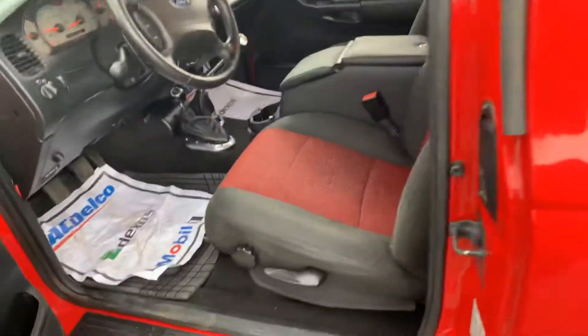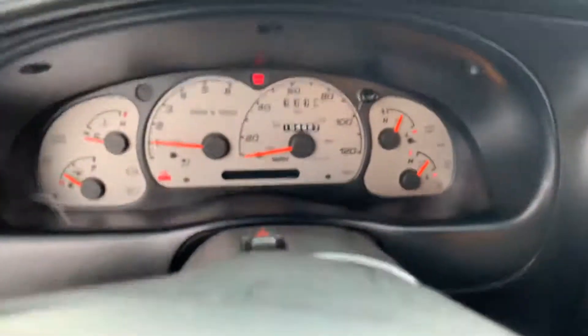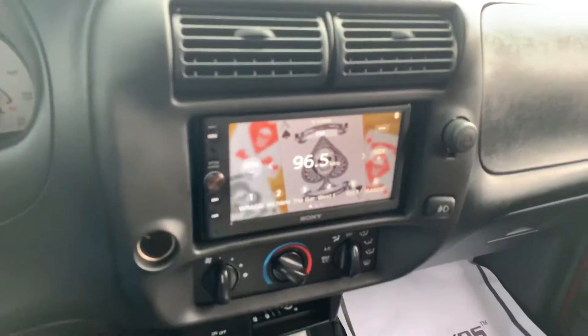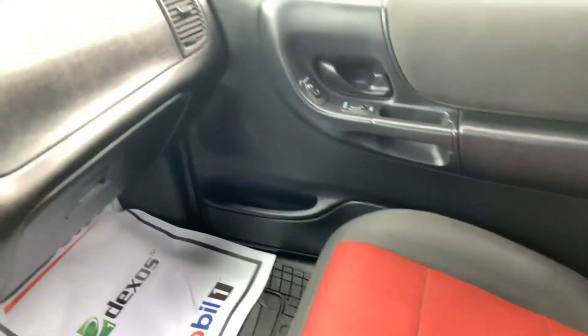Whoever had it took very good care of it. Two-tone seats, power windows, mirrors, and locks. There's a quick look at the mileage. It's a five-speed manual. That is just nice — definitely the cleanest 03 I've ever seen.